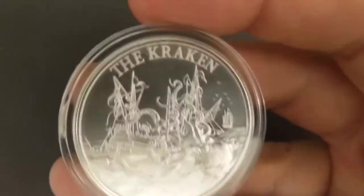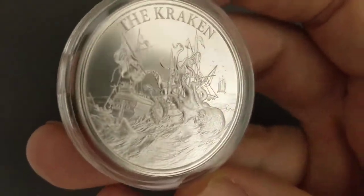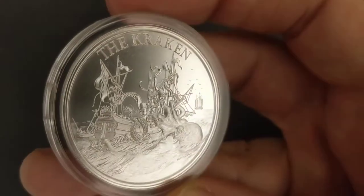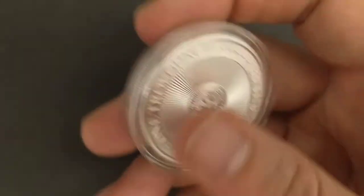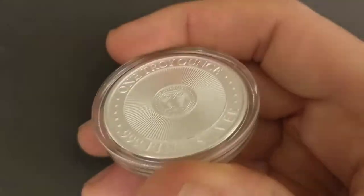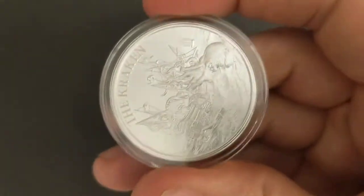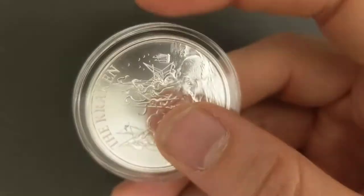Like I said, I didn't think it would be as good as the picture, but man was I wrong — this is way, way better. That Kraken just taking over that ship is pretty darn cool. This did not come in a capsule — I put it in the capsule, so any fingerprints on there are mine. Not much else to say about this round. It's 39 millimeters across and 3.1 millimeters thick, so it fits in standard third-party capsules really well — it doesn't rattle around or anything. One ounce troy of .999 fine silver.